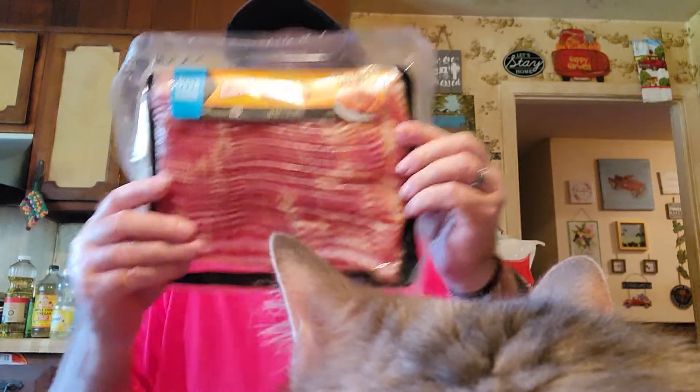This was kind of expensive but it just looks so good — it's Oscar Mayer mega pack center cut bacon. Stuff like this has gone up so much, and so has the sausage. I was surprised.